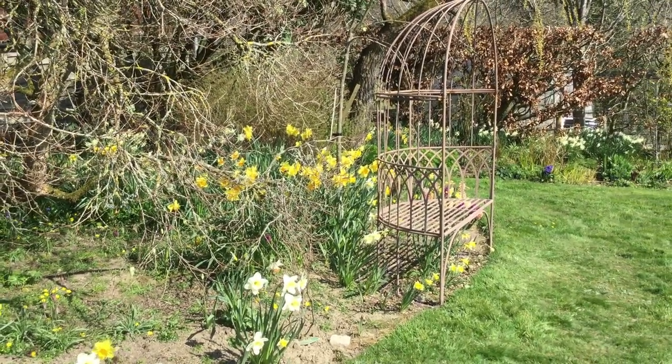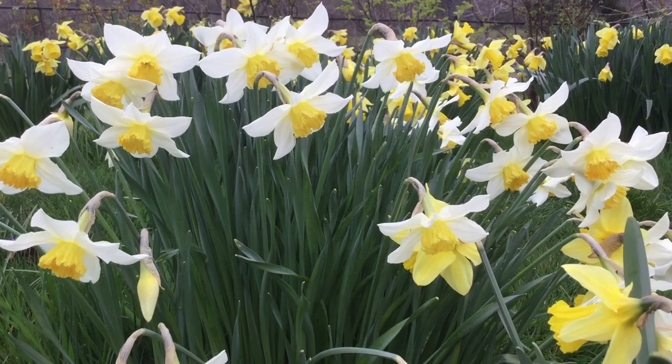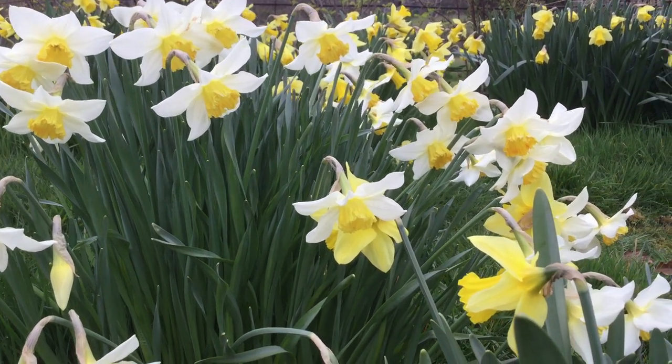We have thousands of daffodils. The first year we were here, this area was just grass, just long grass, and I was so excited when I realised that there were hundreds of daffodil shoots coming through. I couldn't wait to see the display.